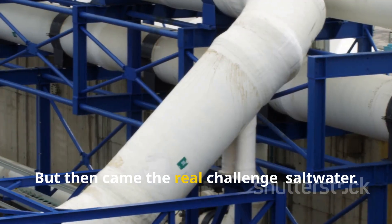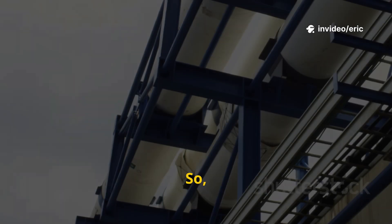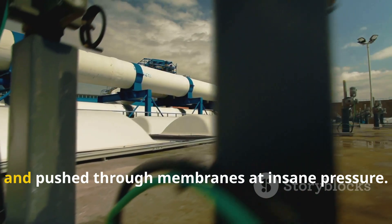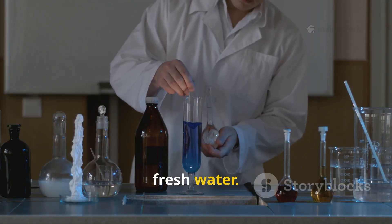But then came the real challenge: salt water. You can't just pipe seawater onto crops. So Israel built some of the world's most advanced desalination plants. Here, seawater gets filtered, purified, and pushed through membranes at insane pressure. What comes out is pure, fresh water.